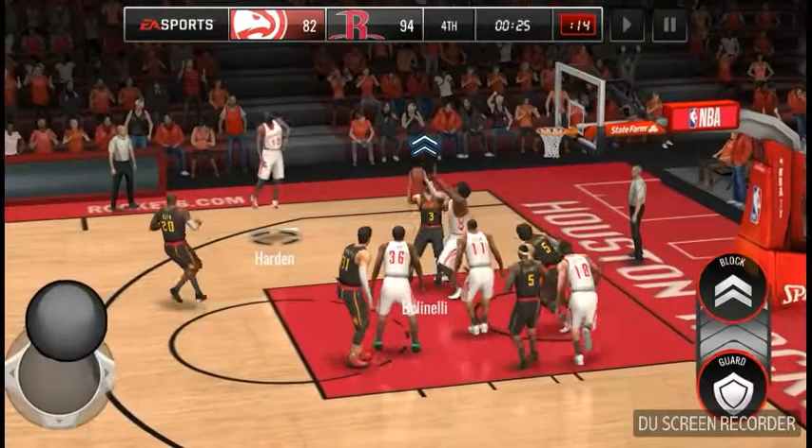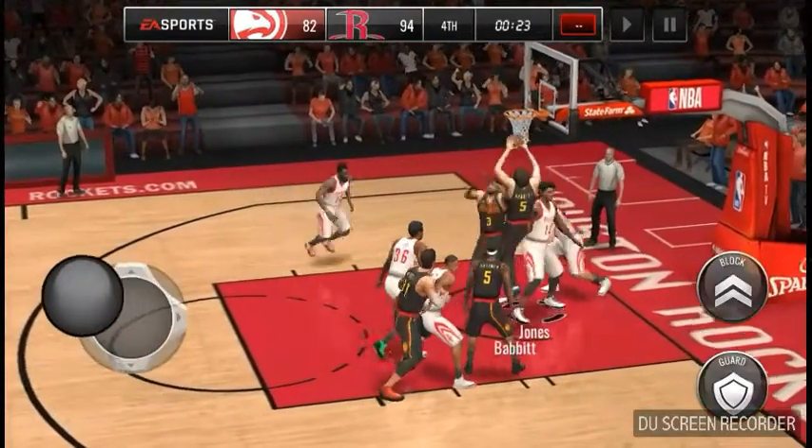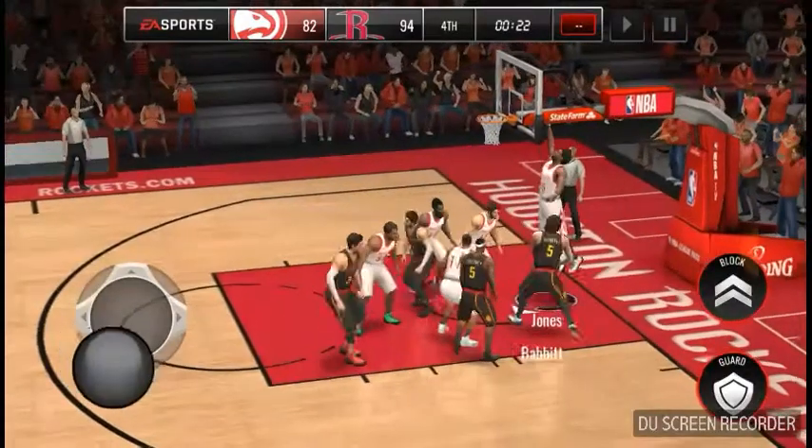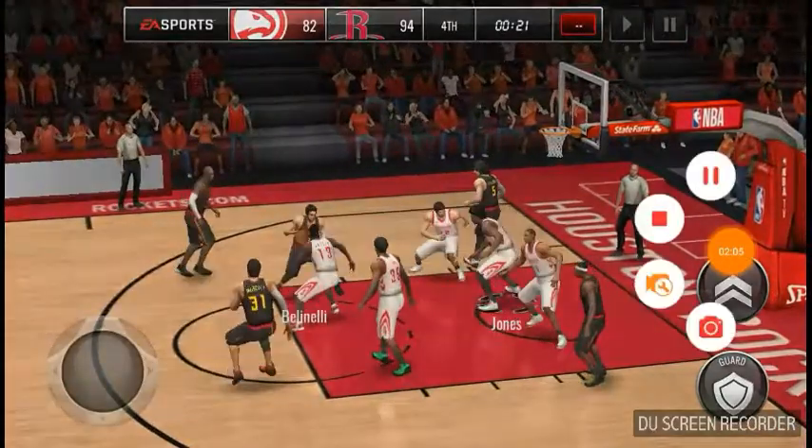We're looking at six World Heritage Sites — places that have huge potential for adventure, so let's get started. Our first stop is East Africa, to an animal paradise.